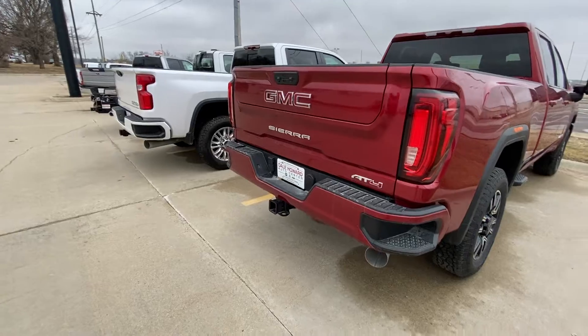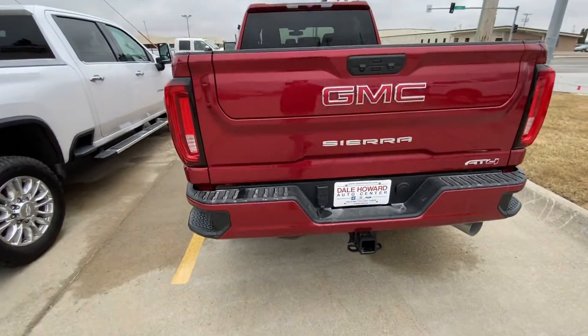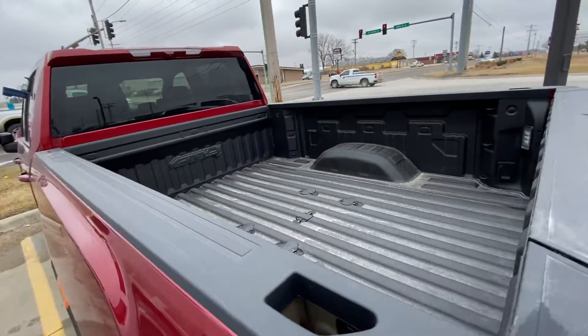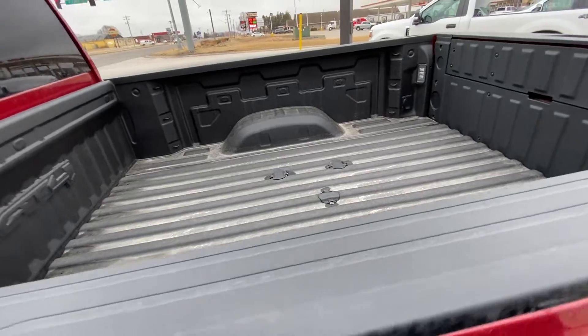It is in this gorgeous maroon color. It's got the multi-pro tailgate, the spray-on bed liner from the factory, and it's also got the fifth wheel prep kit.